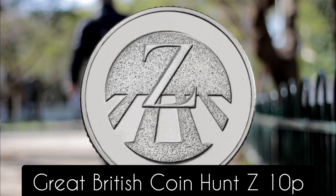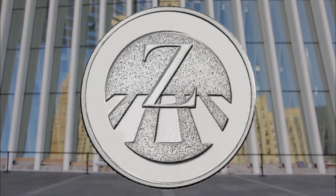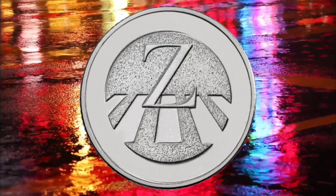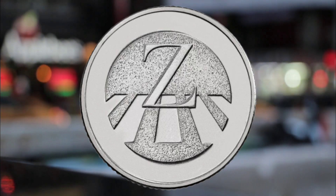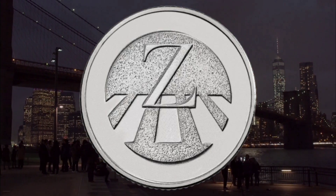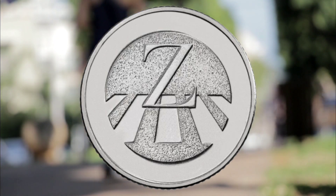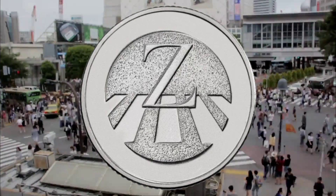Number three: the Great British Coin Hunt Z 10p. The Royal Mint released this coin as part of the full alphabet 10p collection. This coin in particular celebrates the iconic black-and-white pedestrian crossing — the zebra crossing — to symbolize the letter Z. The coin, along with the other 25 in the collection, was minted in 2019, and there were only 220,000 of each produced. We spotted one coin which sold for £29.99 in June this year on eBay, but complete the full alphabet — like one seller had — and you could make a whopping £419.99.